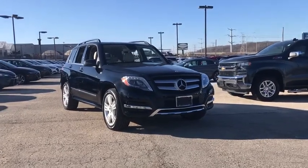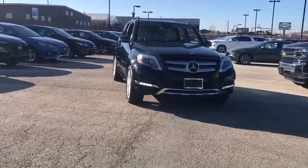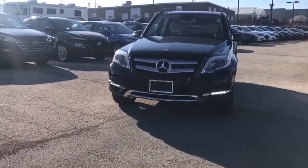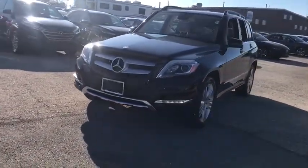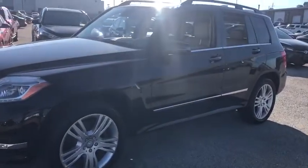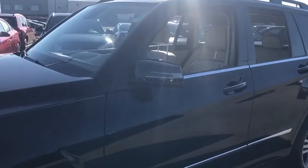We are pleased to show you the 2014 Mercedes GLK Class. Based on the C-Class, the GLK joins the small upscale SUV class. Its smooth 268 horsepower, 3.5 liter V6 delivers quick acceleration.